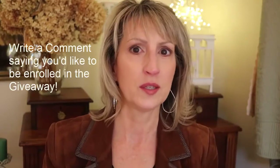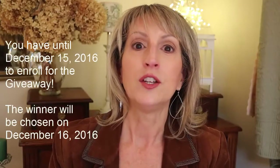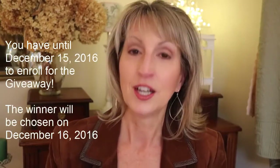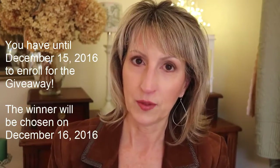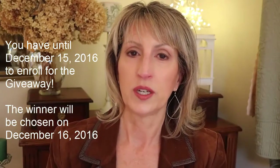To enroll for the giveaway, I'll put instructions in the description box below, but below that are the comments — so write a comment saying you'd like to be enrolled. I'm putting this video up on December 1st US time, and you have until December 15th, 2016 to write that comment. That's two weeks, and then on the 16th I will choose the winner.